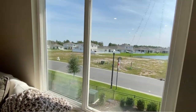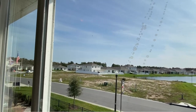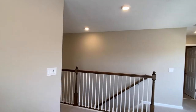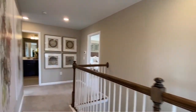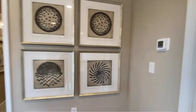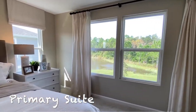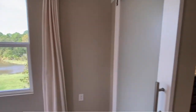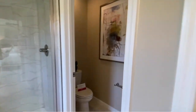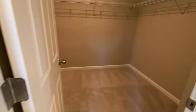You have a nice view out to the neighborhood. The primary bedroom suite is on the second floor. It's about 14 by 15, so you have plenty of space for all of your furniture. The bathroom has a double vanity, walk-in shower, privacy door for your toilet, and a walk-in closet.